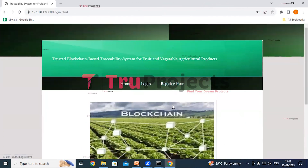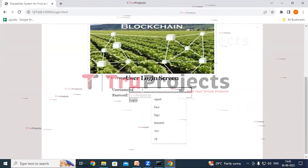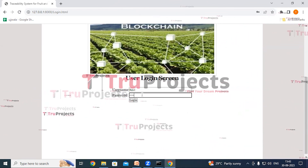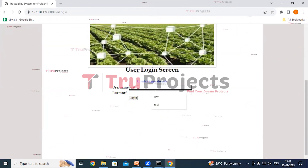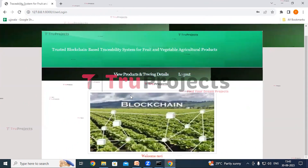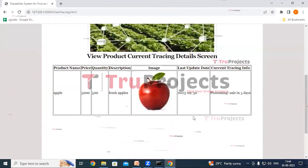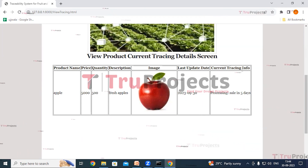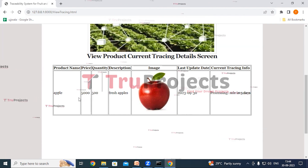Click the Login link and enter the registered credentials — username and correct password — then click Login. Once logged in as the user, we can see View Products and Tracing Details and Logout links. Clicking View Products and Tracing Details displays the product's tracing information — currently Processing, Sale in five days — along with all details including last update date, image, description, quantity, price, and product name.